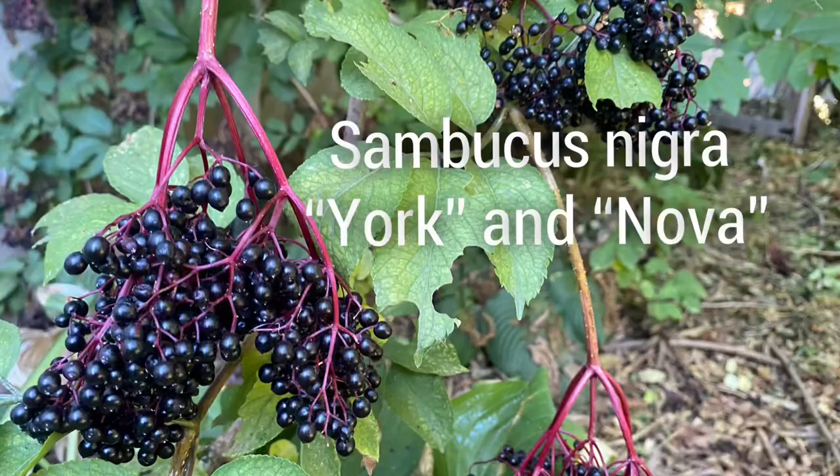In this section I have two Sambucus nigra — the European black elder — a Nova and a York, which are two of the most commercially available varieties because they are so reliable and produce so well. Let me share a little about how I grow and care for them, because an elder isn't right for every space, but I think many home gardeners can grow elderberries. They're such an important medicinal and food crop.